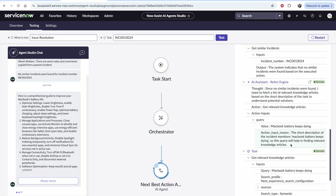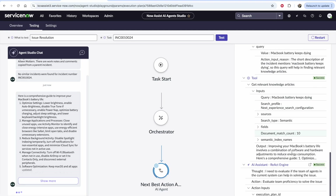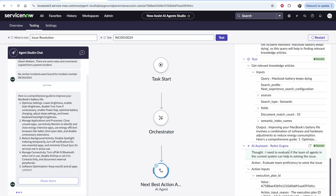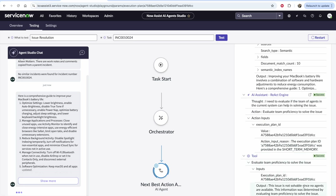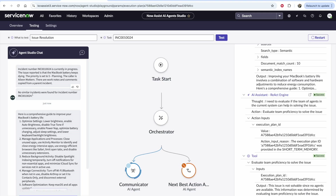Running the RAG approach to get relevant knowledge articles, it found a knowledge article about improving your MacBook's battery life. It then summarized that and posted it back to the user — a comprehensive guide to improve your MacBook's battery life — after telling the user no similar incidents were found. The user in this case is the agent persona, since we're targeting the agent as the first area where we're using this system.